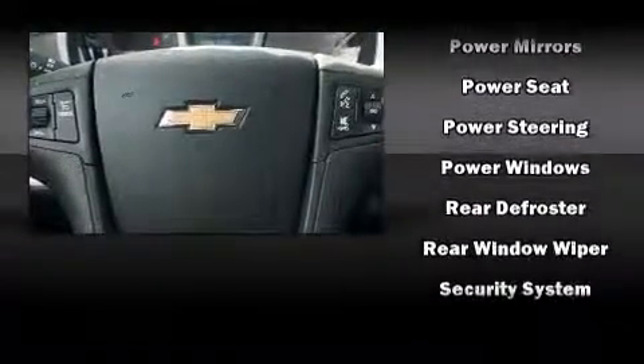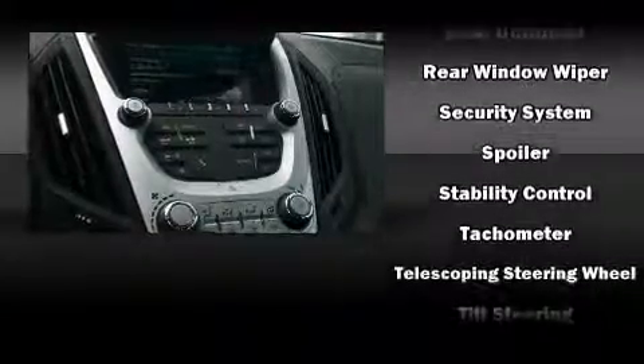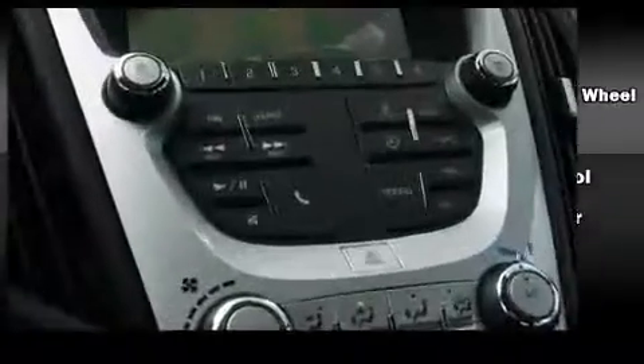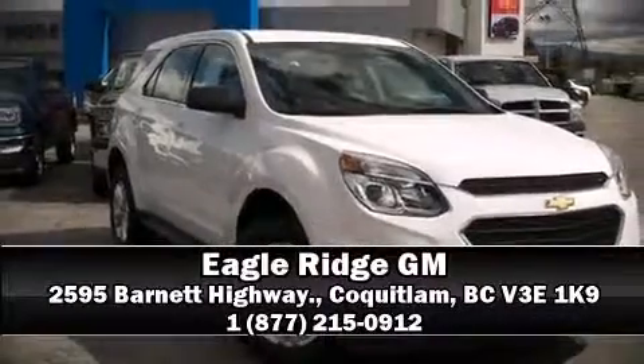Chevrolet ensures the safety and security of its passengers with equipment such as dual front impact airbags, head curtain airbags, brake assist, a panic alarm, OnStar, and four-wheel disc brakes with ABS. Please don't hesitate to give us a call.